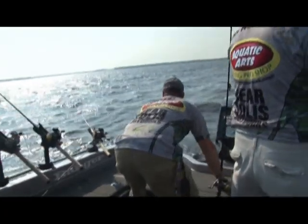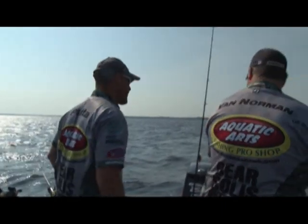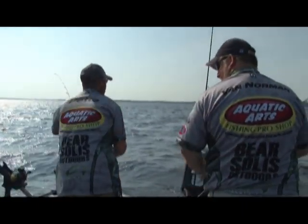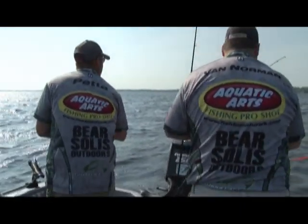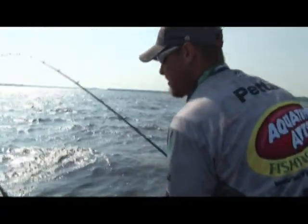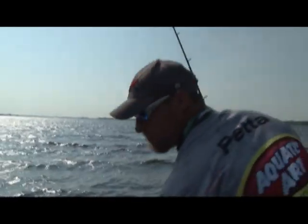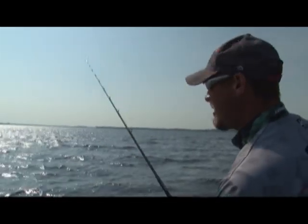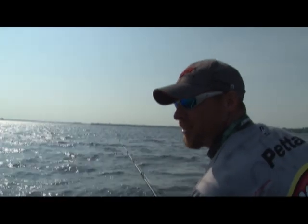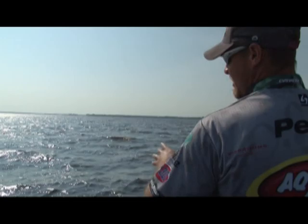Big water, big fish. We just went over a school of big females — just got a 23, and the one that popped off right at the back of the boat was a solid 25-26. We're going to crank up and go right over that spot again.